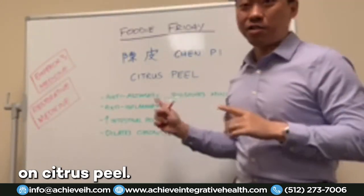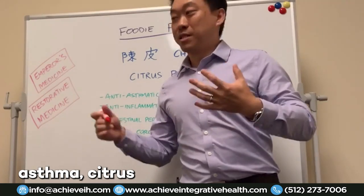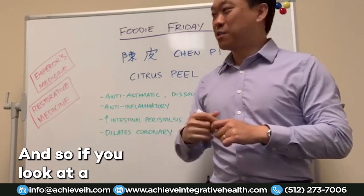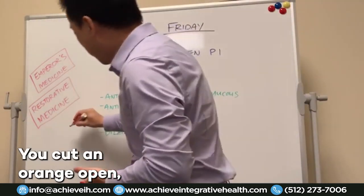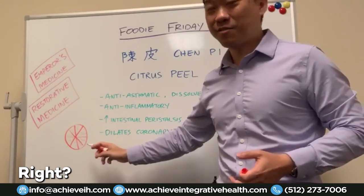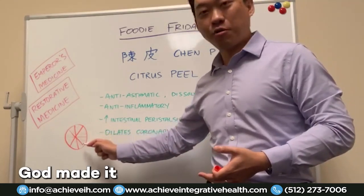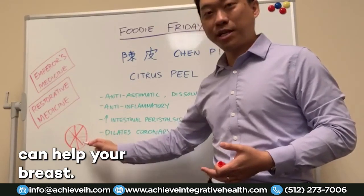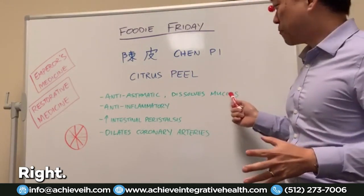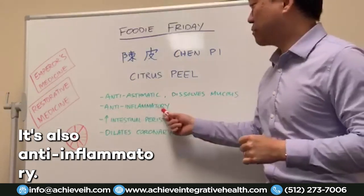Citrus peel is actually an anti-asthmatic, so people suffering from asthma need to eat more citrus because it can dissolve mucus. In Chinese medicine, things are very visual. If you cut an orange open, it looks like the lungs and even like breast tissue. So citrus peel can actually help your lungs and your breasts — just because of the way God made it look like a lung and a breast. It's anti-asthmatic, it can thin the mucus, so if you have allergies, citrus peel is your go-to fruit.